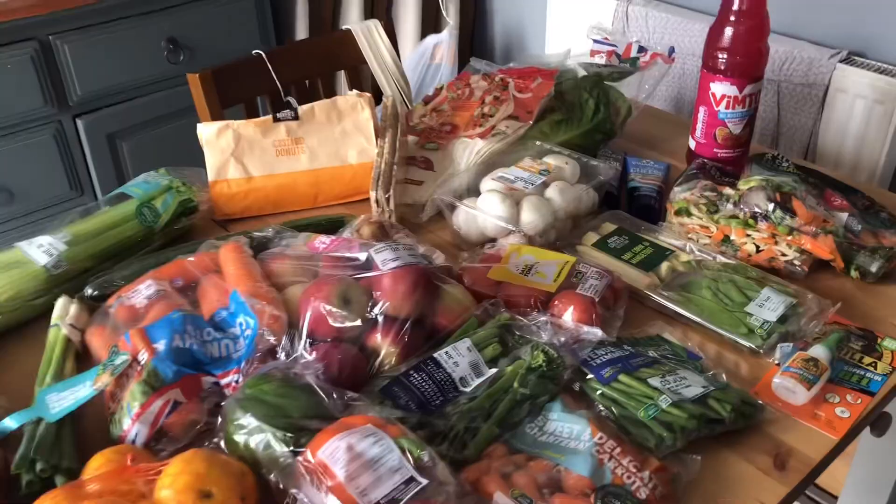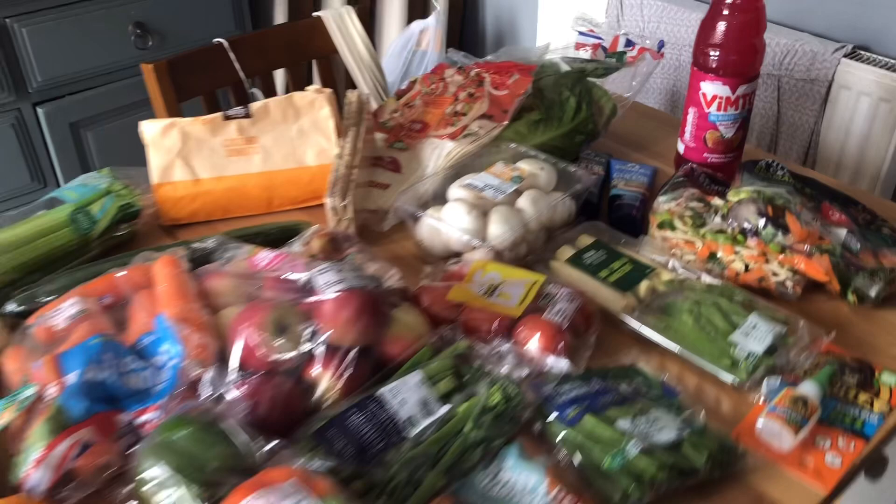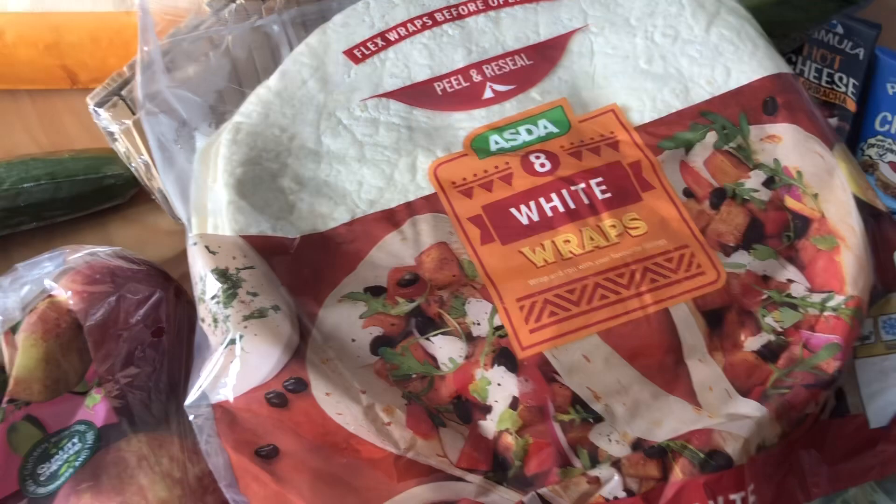I've bought some wraps — I just checked them and they're nine sins per wrap, so they're more for the family than for me. I bought two bags of stir fry vegetables which should be sin free and speed, as it's just vegetables. I've also got some no-added-sugar squash and some romaine lettuce.